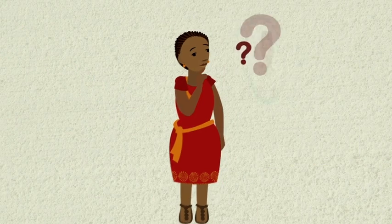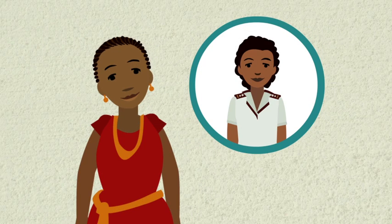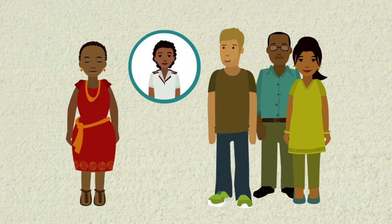If you need help, ask a health worker. And remember, even if you don't have TB, you can encourage others to be screened and tested. Thank you.